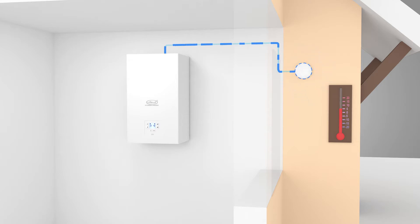An equithermal temperature sensor can be connected to the boiler, which transmits information to the electronics of the boiler about the outdoor temperature. On the basis of this, the temperature of the heating water to the heating system is calculated according to the selected curve.